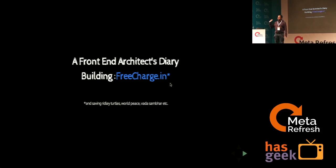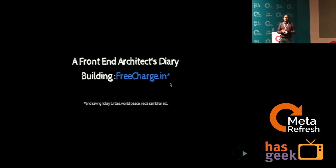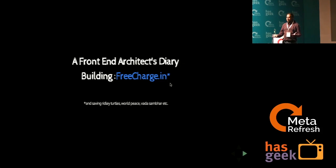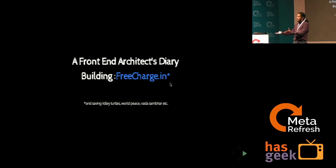Before I start, how many of you have heard about FreeCharge? How many of us have used it? This session is actually a very heart-to-heart conversation about what I and my team went through in rebuilding freecharge.in as an application from what it used to be to what it is today.